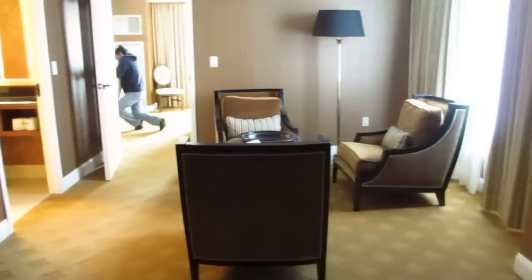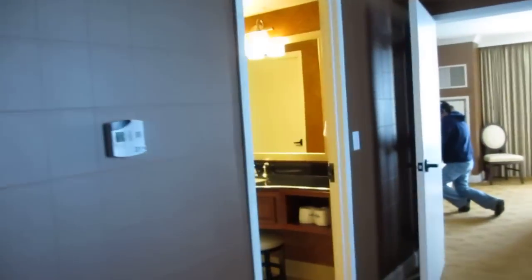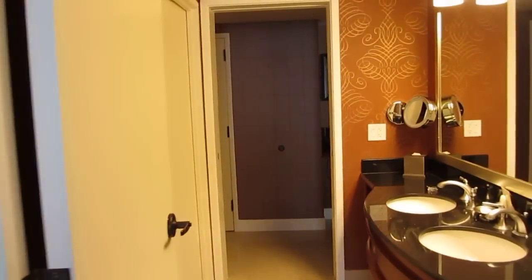TV. No hub! Here's the king bed. Probably could put another bed in here. This is the executive room of the Gaylord National Harbor.